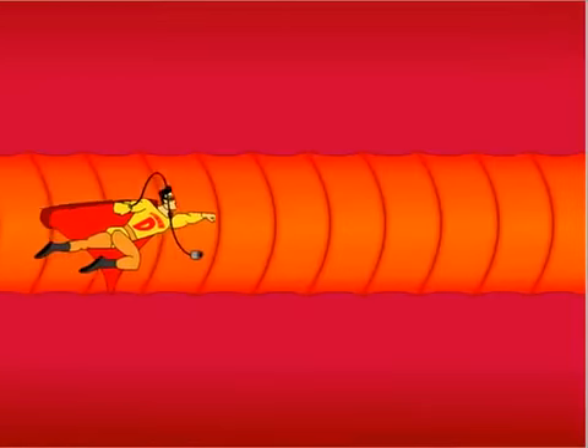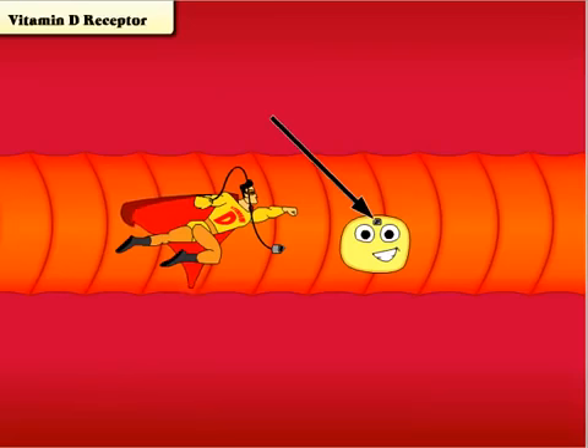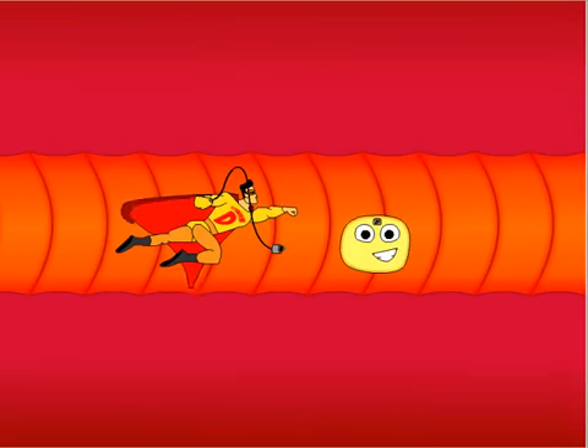Check this out. Throughout your body, millions of cells are constantly reproducing. Every one of these cells has a vitamin D receptor, and for good reason — occasionally something goes wrong with the cell and it mutates.